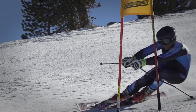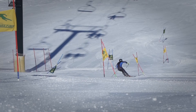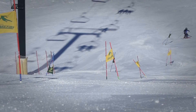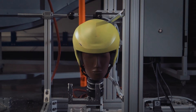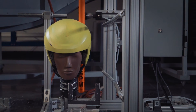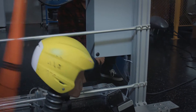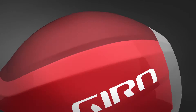The fastest line is often the riskiest line, the one that brings you closer to the gates and at times serves up heavy hits to the head. Recent research shows that gate impacts can transfer as much as 70 Gs to the brain — a force greater than what you'd experience from a direct punch in the face by an Olympic-caliber heavyweight boxer.